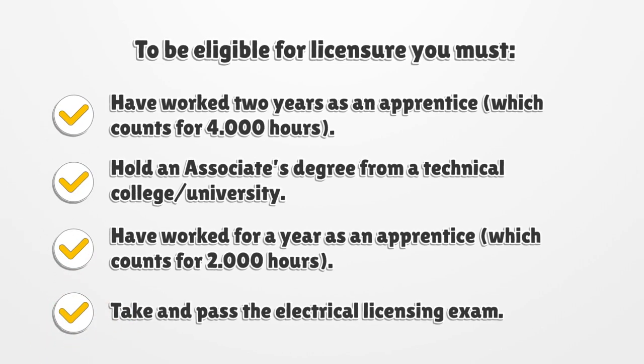To be eligible for licensure, you must have worked two years as an apprentice, which counts for 4,000 hours, or hold an associate's degree from a technical college or university and have worked for a year as an apprentice, which counts for 2,000 hours.